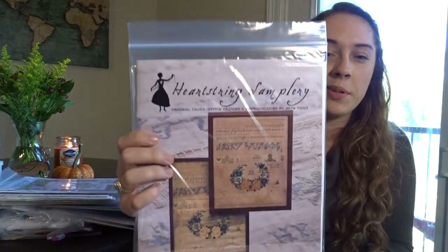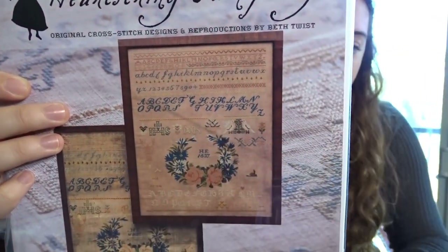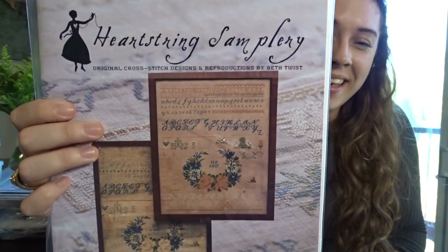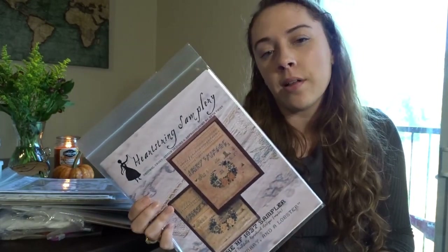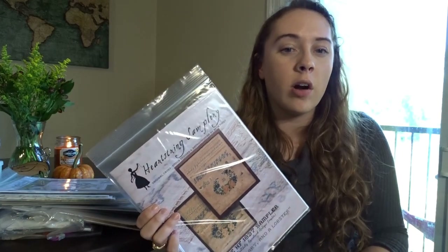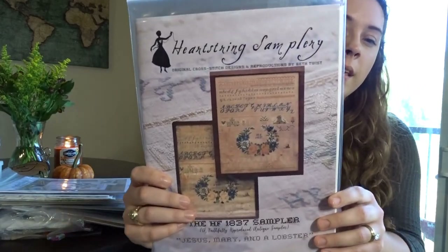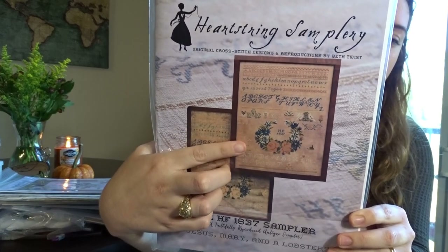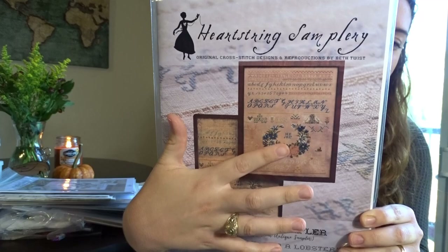This one is from the most recent Needlework Expo: Jesus Mary and the Lobster — I love that little lobster just hanging out. I also really want Heartstring Samplery's Consider the Lilies; I like His Eye is on a Sparrow too, but Consider the Lilies a bit better, and they're similar enough that I don't want to do both. I'm also a sucker for that little U-shaped floral motif and I love the blue on it.